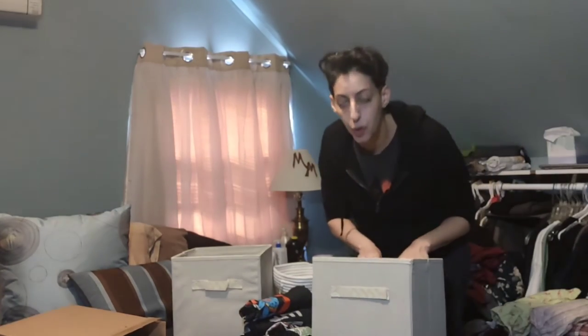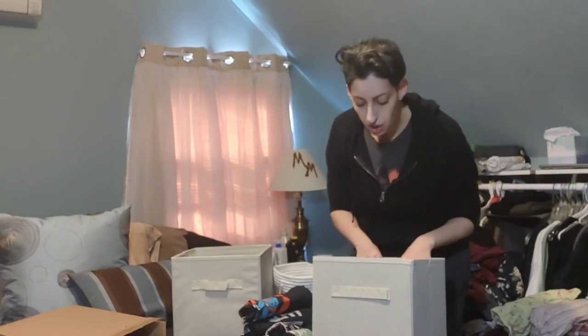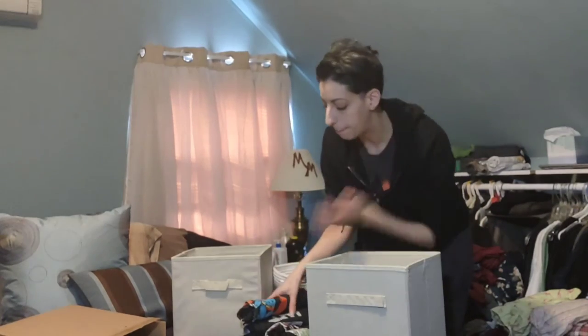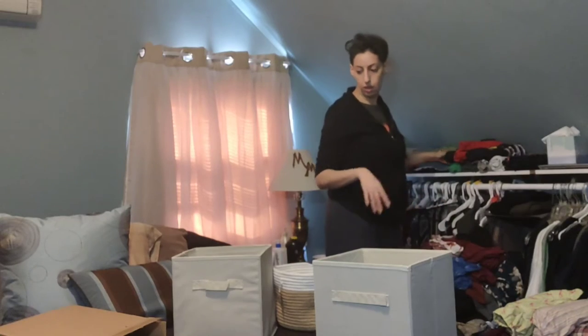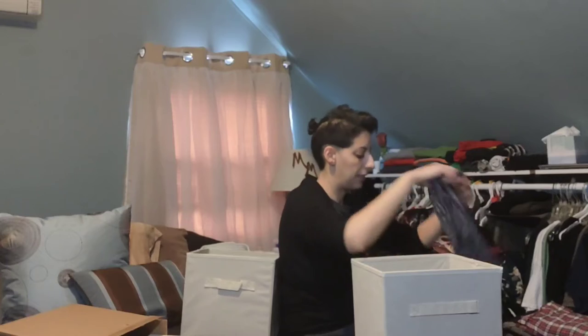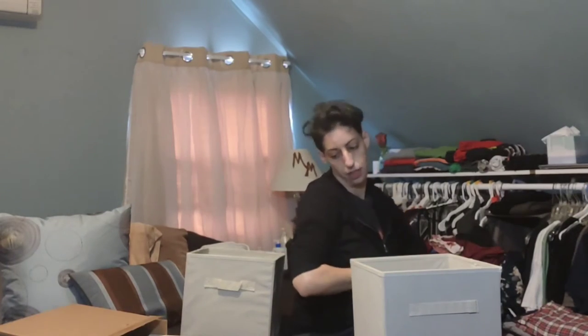I think after I fold everything I'll see how many t-shirts I have, because if it doesn't make sense to put them in here — like if they stuff the bin — then I can't get any more t-shirts, and that's going to be a struggle later. I don't want to deal with that. The sweaters are going to be too big regardless.